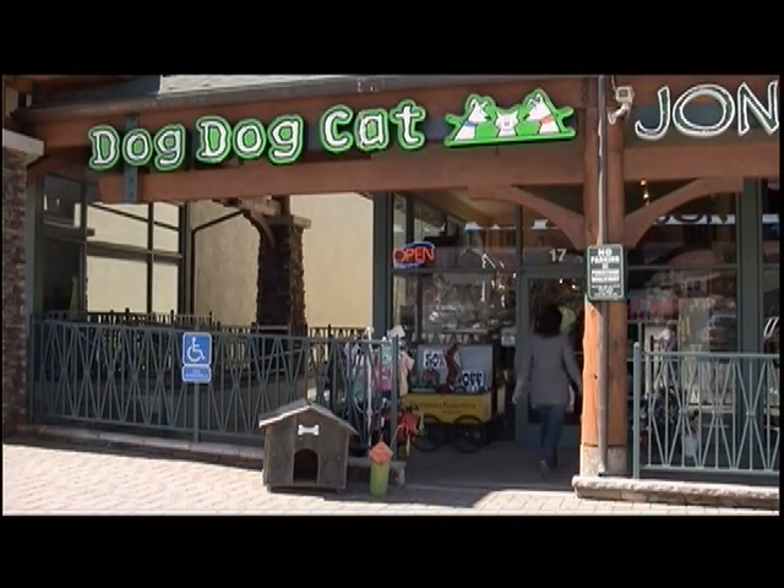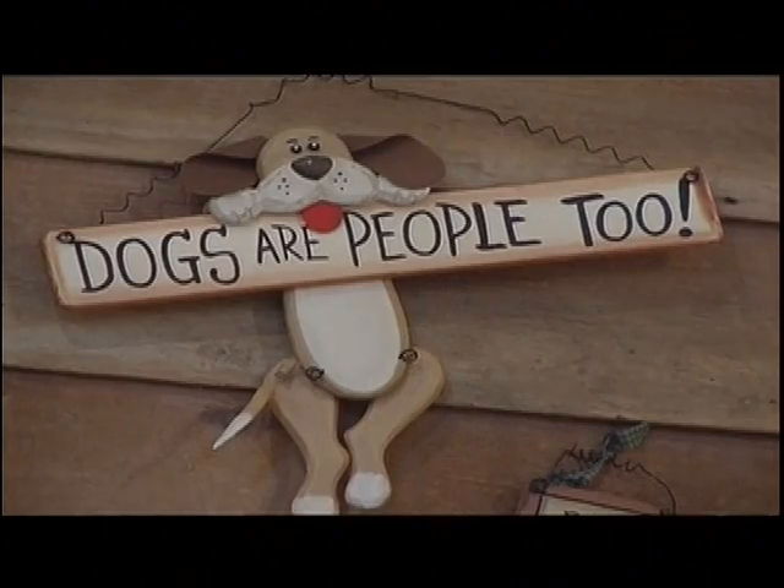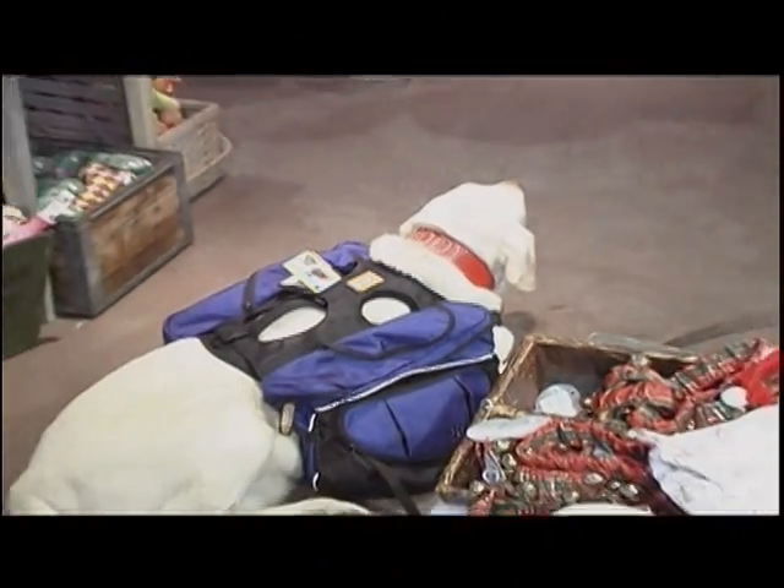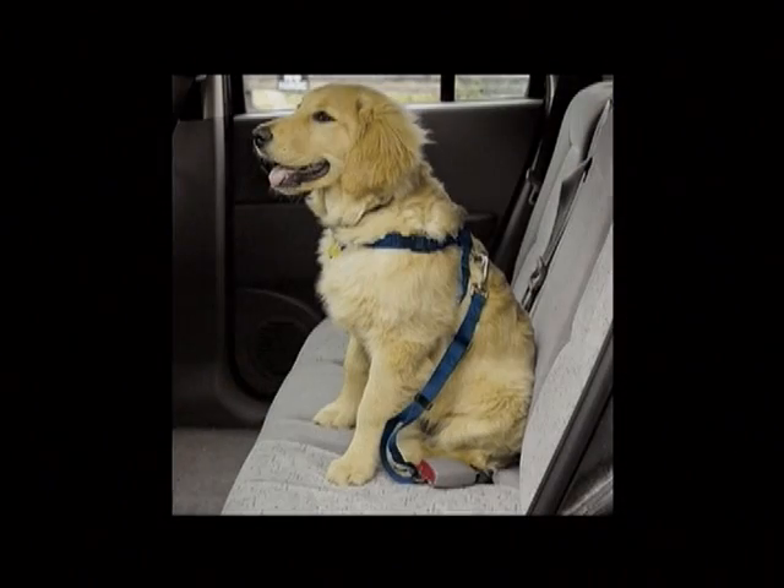Here at Dog Dog Cat we carry all kinds of great products for traveling. Things that are compact and easy to carry along on the trail if you go for a walk. We also carry some great products for protecting your car as well as protecting you and your dog in the car.